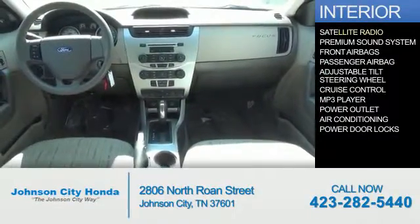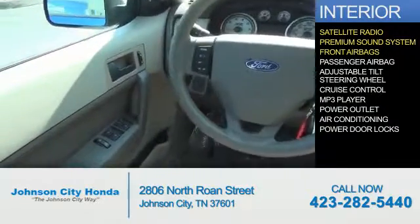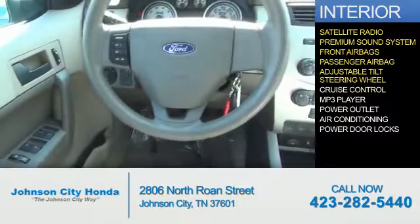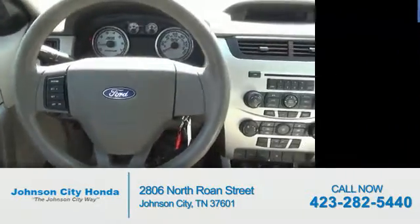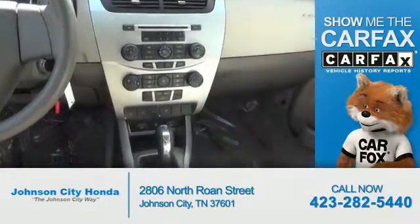Inside you'll find a satellite radio, a premium sound system, front airbags, a passenger airbag, an adjustable tilt steering wheel, cruise control, an MP3 player, power outlet, air conditioning, and power door locks. Rest easy knowing this vehicle comes with a Carfax vehicle history report from Carfax.